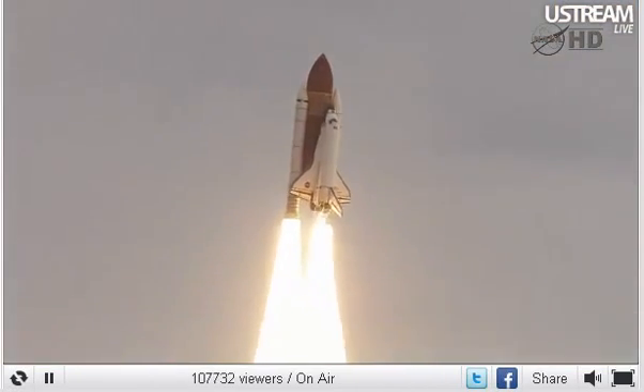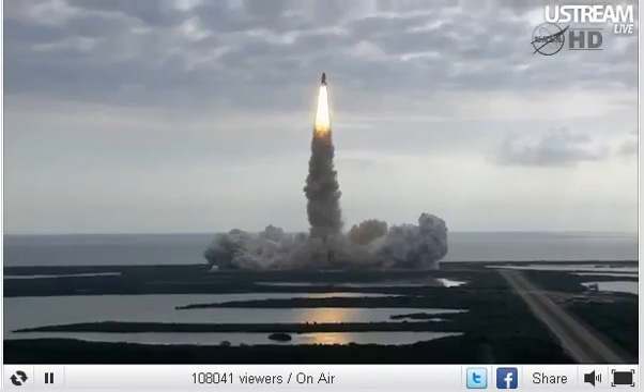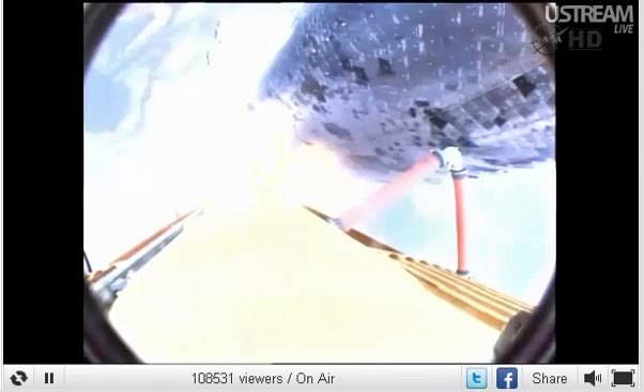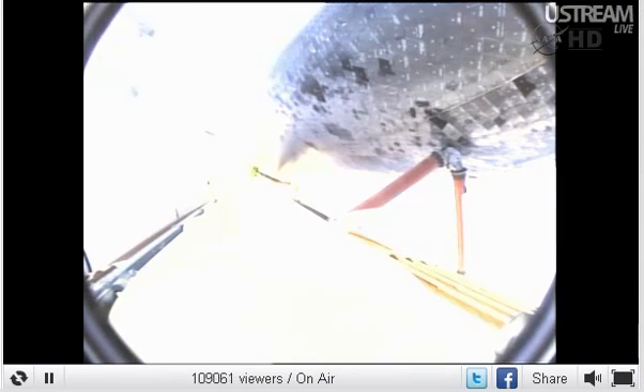Houston, Endeavour, roll program. Roger roll, Endeavour. Houston is now controlling. Endeavour beginning to pull over onto its back, the roll program underway as Endeavour begins a heads-down position on course for a 51.6-degree, 136 by 36 statute mile orbit.